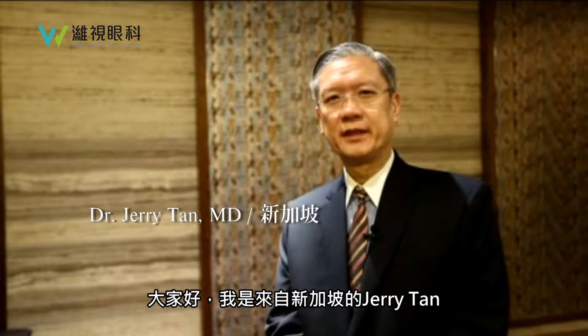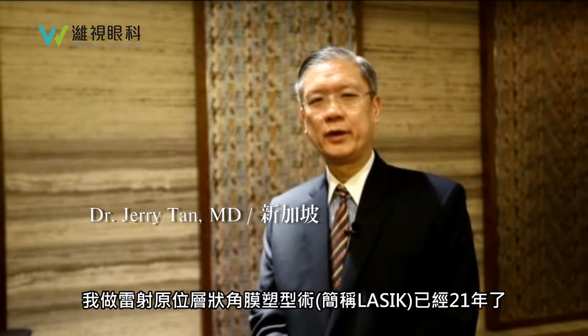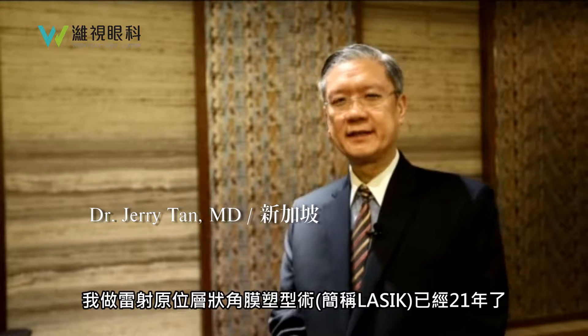Hi, I'm Dr. Jerry Tan from Singapore. I'm a consultant eye surgeon and for 21 years I have been doing LASIK surgery.